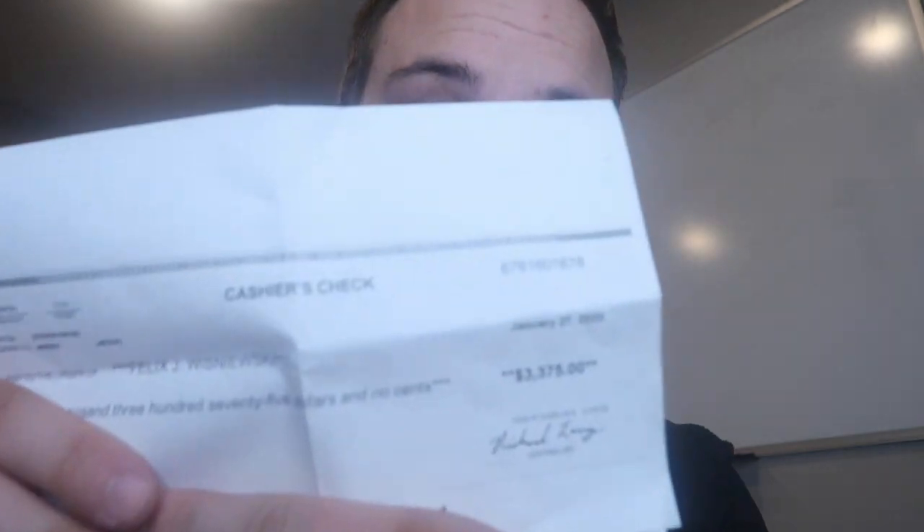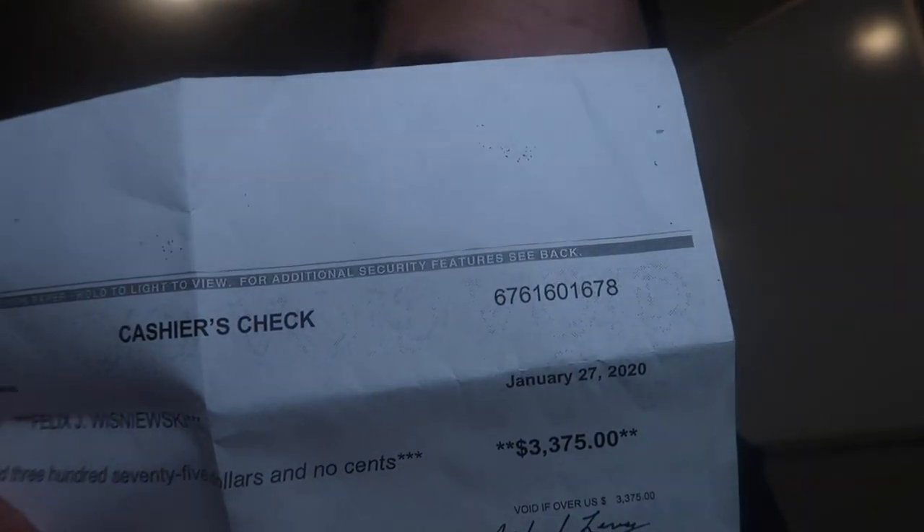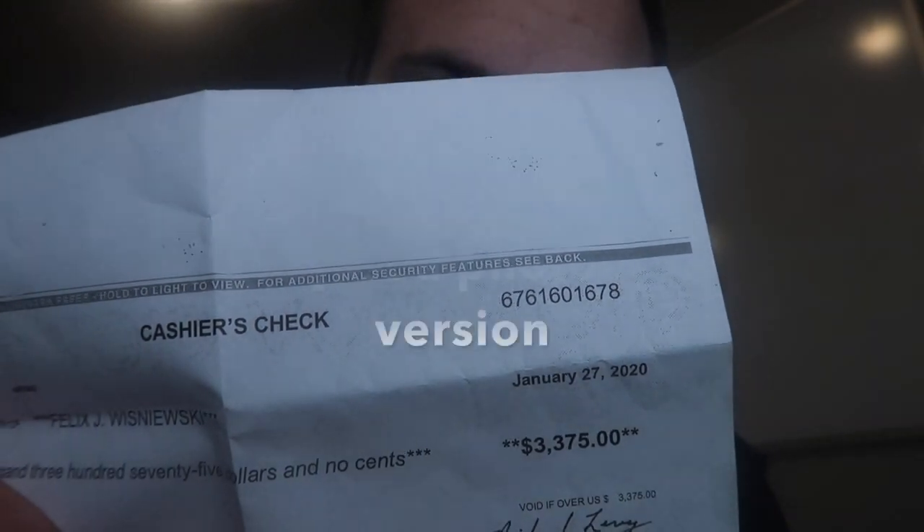Before I actually get into the details of the property I bought, how much it costs, how much I'll be making, I want to quickly explain the level of finesse that I did inside of this deal to accomplish this assignment check. As you can see, it's for January 27th, 2020 for $3,375.